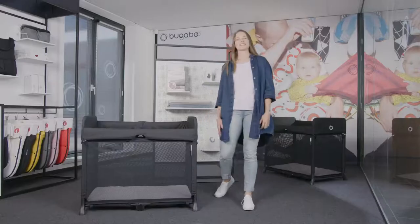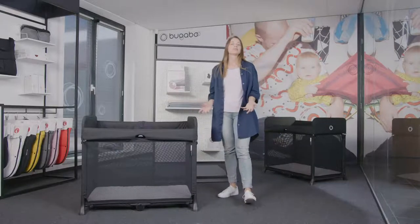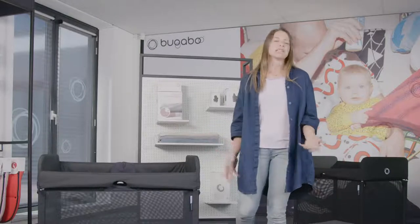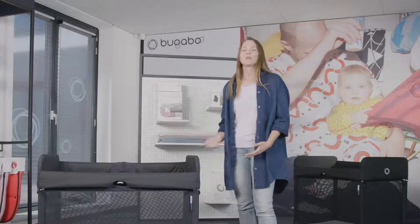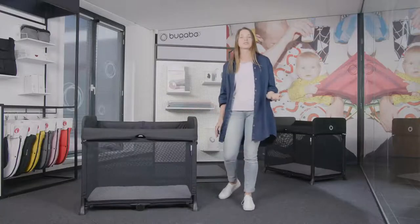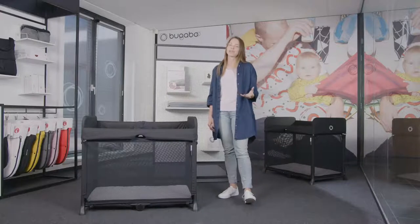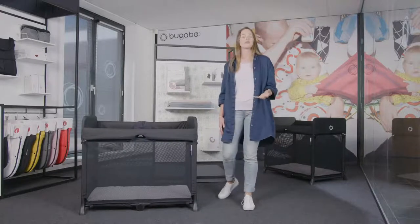The Bugaboo Stardust is our latest innovation. It's a premium travel cot with ease of use front of mind. This unique product really differentiates through its all-in-one design and one-second unfold. So easy to use and transport, the Bugaboo Stardust creates a comfortable safe space for your child to sleep wherever you are.